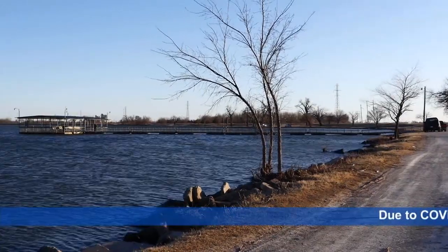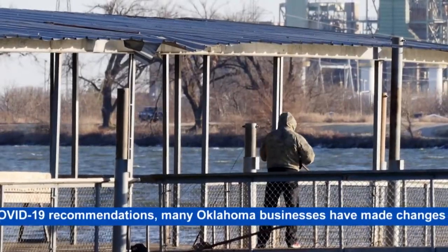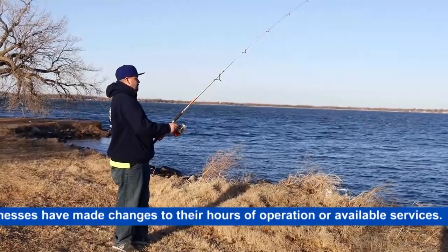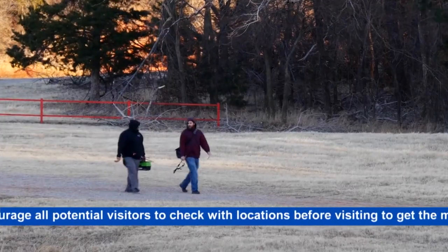That means thousands of areas, including city parks and even neighborhood ponds. But through the Department of Wildlife and Conservation's Close to Home program, around 30 of these areas are stocked with fish, including hybrid sunfish, channel catfish, and at two locations, trout.